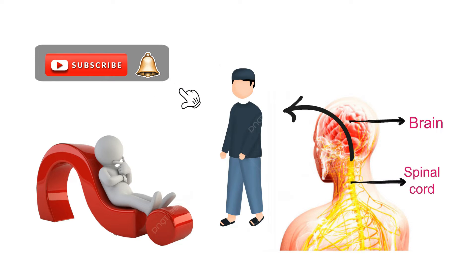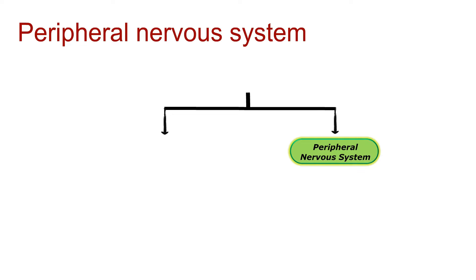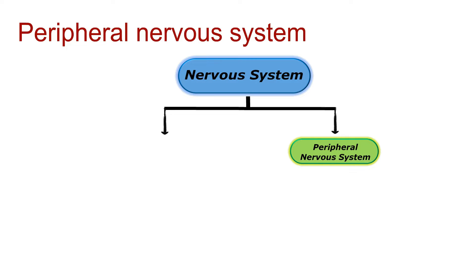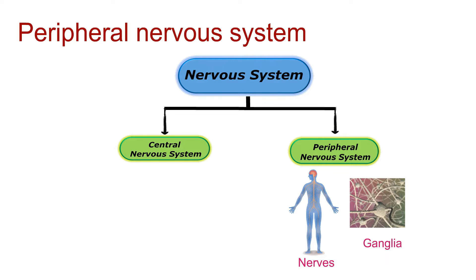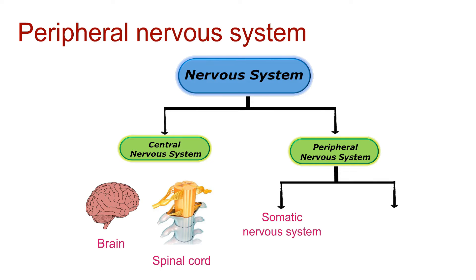First things first, what exactly is the peripheral nervous system? Well, it's one of the two main divisions of the nervous system, working in harmony with the central nervous system. The peripheral nervous system consists of all the nerves and ganglia outside the brain and spinal cord. It can be further divided into the somatic nervous system and the autonomic nervous system.